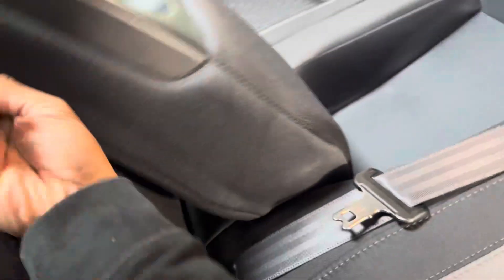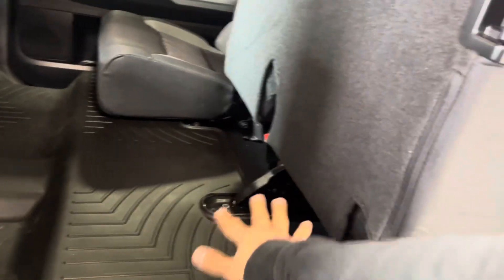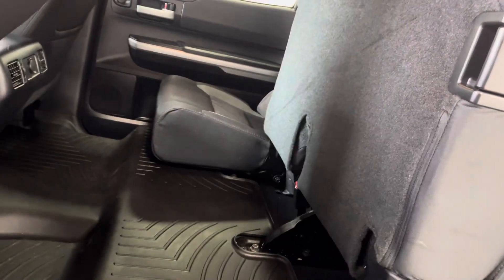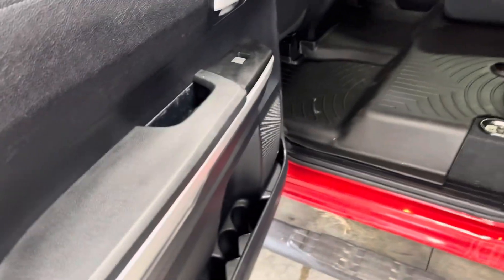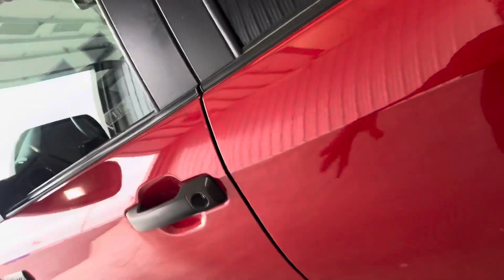In the rear seats, got some nice-looking seats. You got this nice armrest right here that pops out with two cup holders. You can also fold the seats up to get access to more cargo space — you can slide stuff under there, or if you want to store a ton of stuff, just lift the seats up. Got climate vents and a 12-volt outlet, nice thick doors, tons of different cup holders, little cubbies, and speakers on the door.